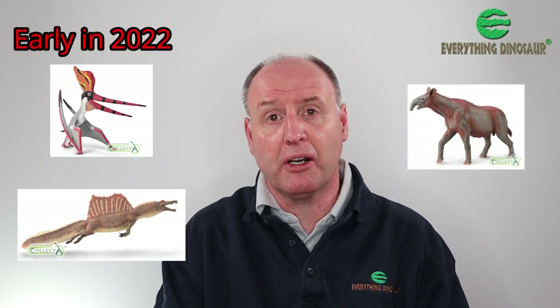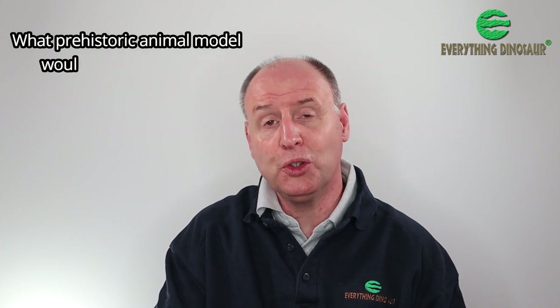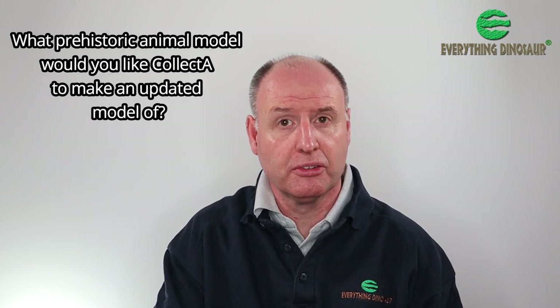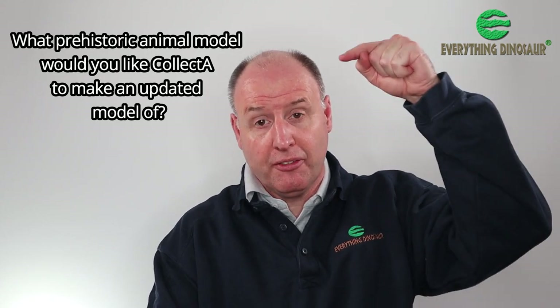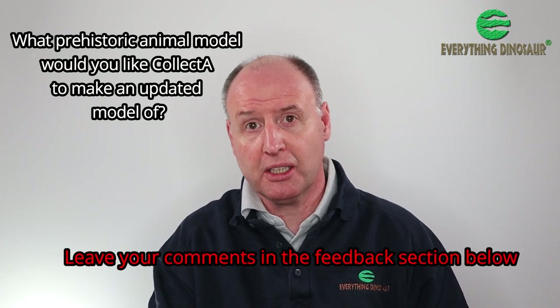So, sometime in early 2022, a Collector Deluxe 1:20 scale Pteranodon Sternbergii, an updated version of Spinosaurus as a 1:40 Deluxe model, and a new version of Paraceratherium will be available. Which brings us to our question of the day: what prehistoric animal model would you like Collector to make an updated model of? Let us know in the comments below and we'll pass on your views to our chums at Collector.